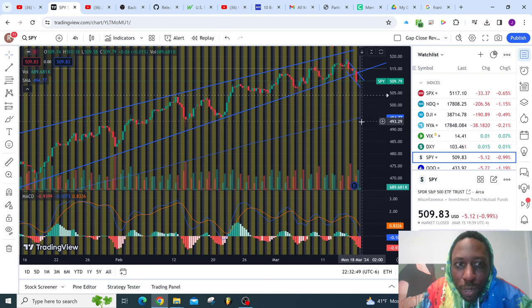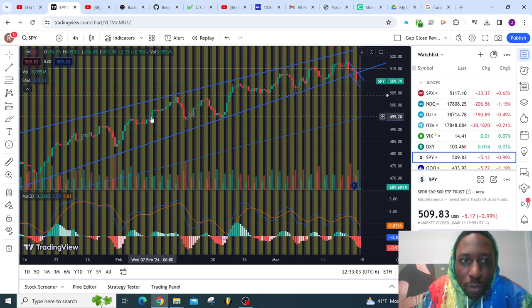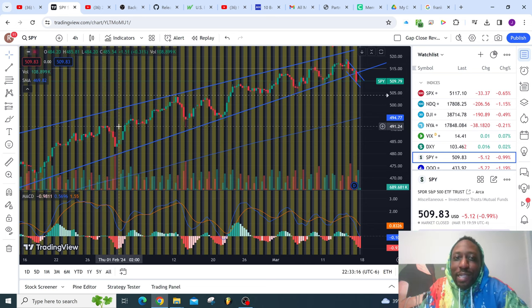Looking at the chart, you'll see there's former resistance where we struggled to break before, which becomes support. Then your next level — this is somewhat of a support area. Next level, somewhat of support. If you're looking at this, you might think these are long falls. You head down to $490 that easy? Yeah, things can happen fast. And we have the Fed meeting on Wednesday.